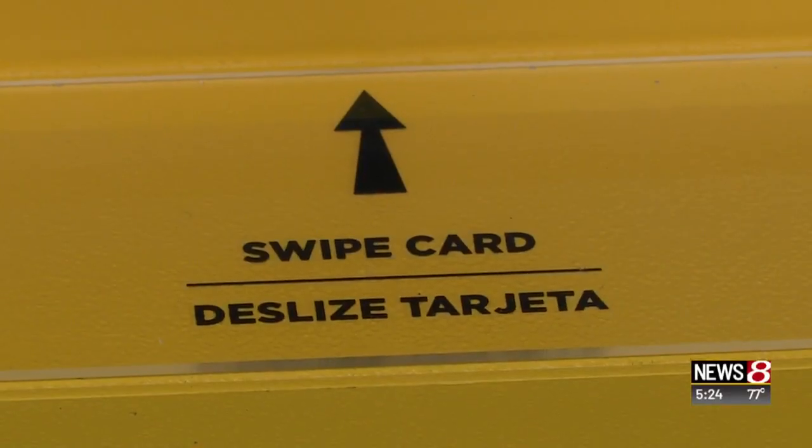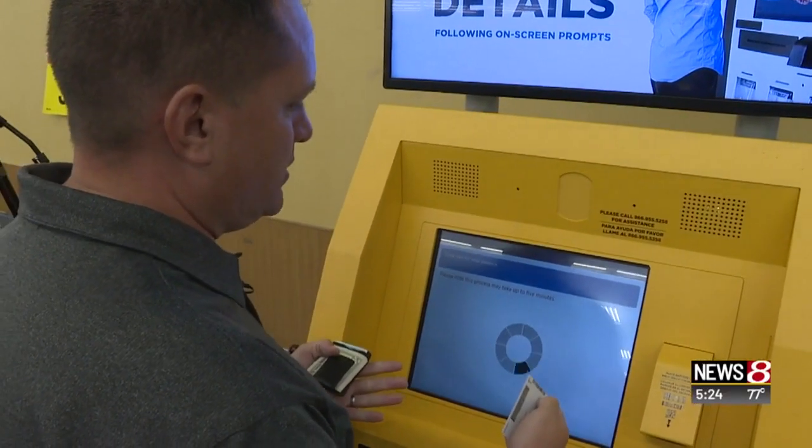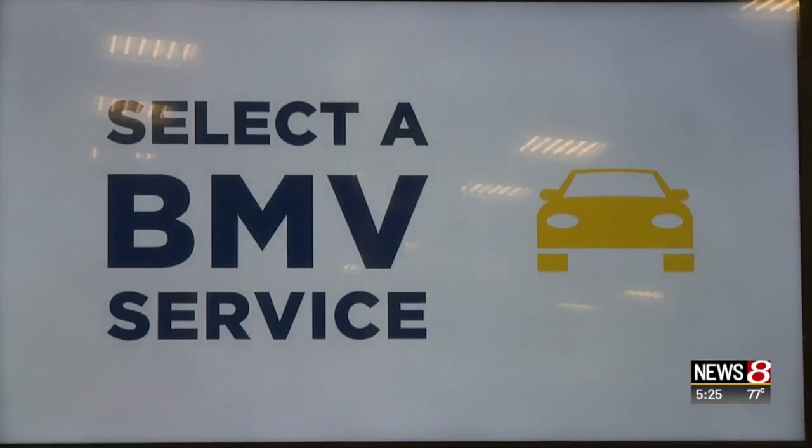So how does it work? To start, all you really need is your driver's license. You scan the back of the driver's license, and from there it's really just driving the screen by touching it. You can renew your registration, do a duplicate title, print an official driving record, or pay your reinstatement fees. It's really designed to make your life easier.